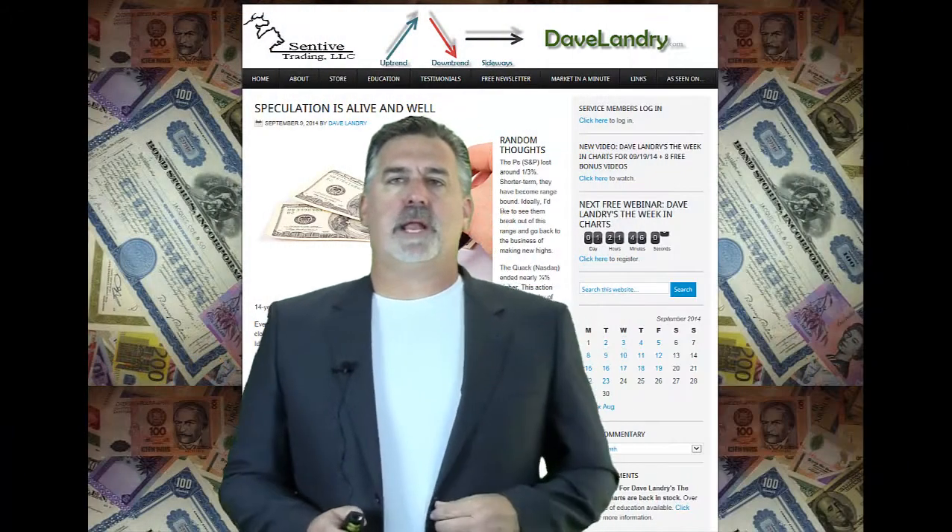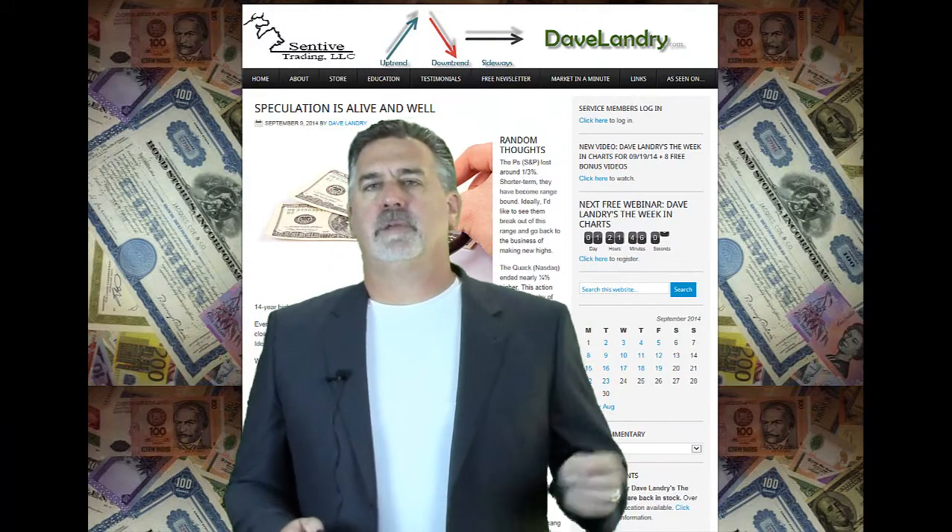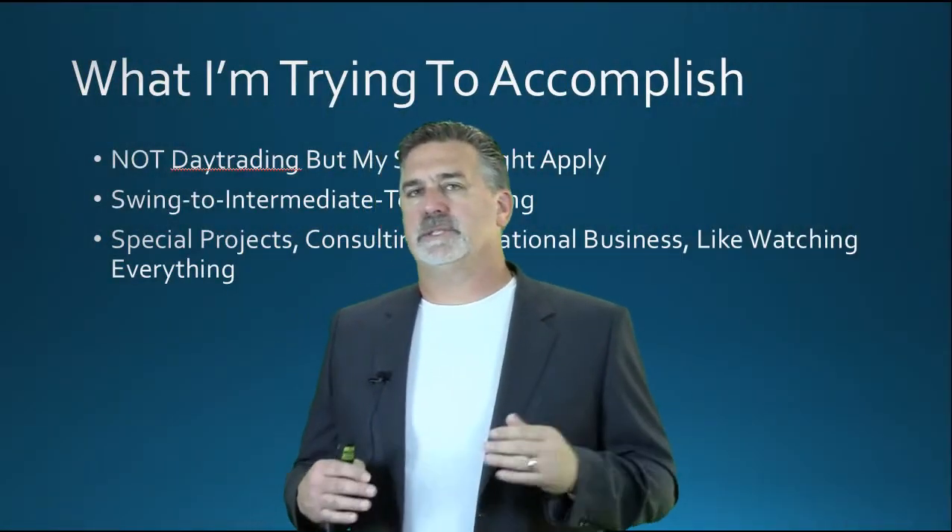Hello everyone, Dave Landry here from DaveLandry.com. Today we're going to talk about setting up your computers and your office for trading. A little bit about my style of trading so you understand where I'm coming from and the way I run my business.